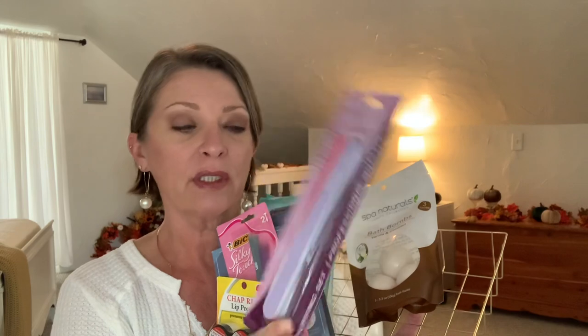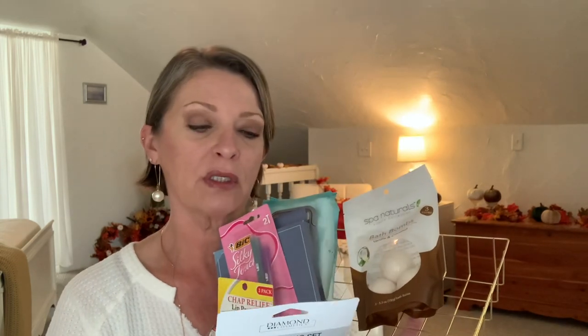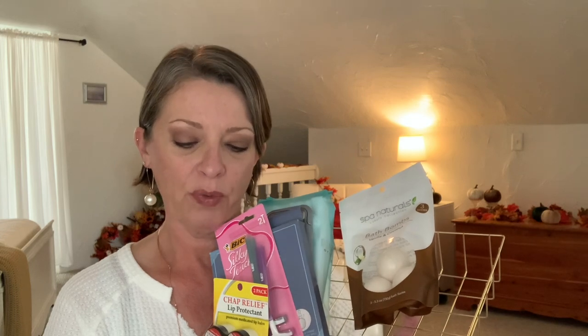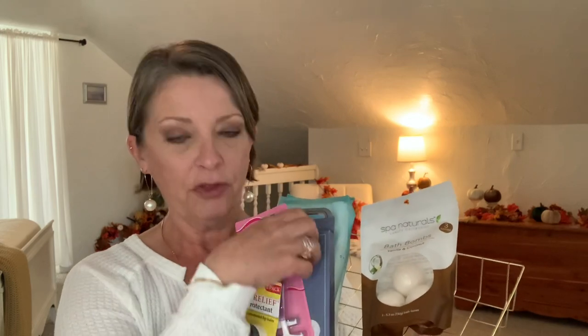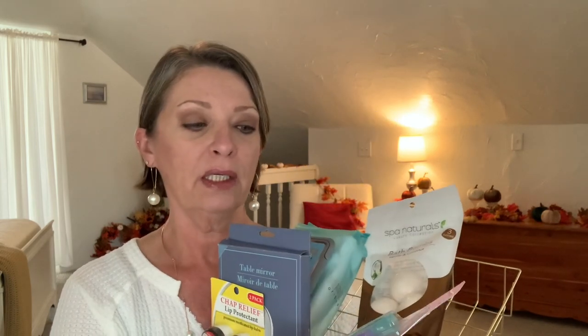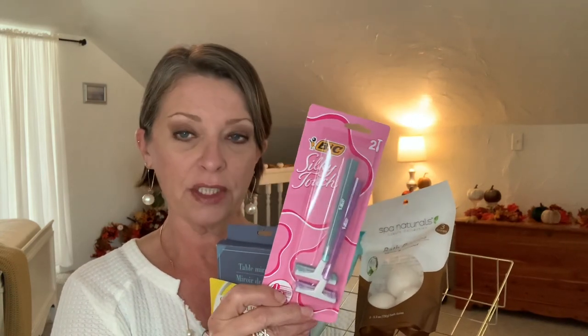I put in some files — these are the diamond buffing files set. I threw in some razors. Everybody, every lady needs razors. These are probably my second favorite razor — they're the Bic Silky Touch and it's a two pack. I like these a lot.